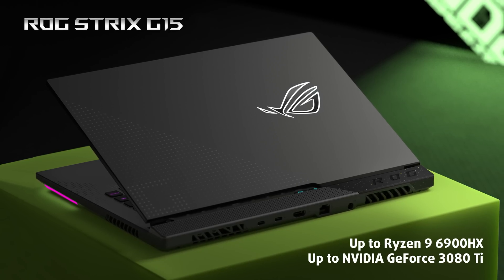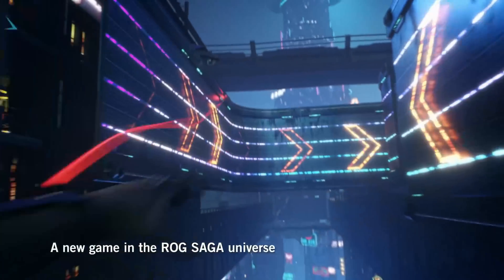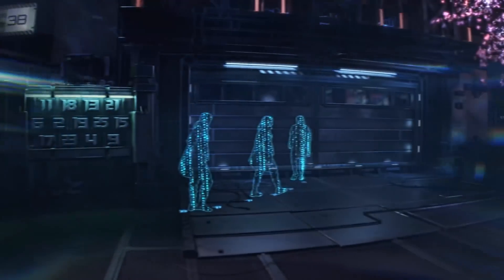But that's not all. The interesting part is behind the spec sheet, and today we'll tell you why the new ROG Strix G15 2022 is the perfect gaming laptop.